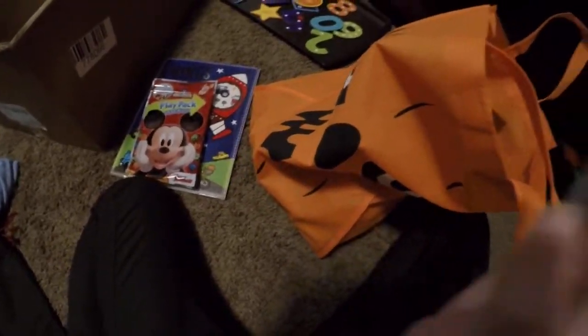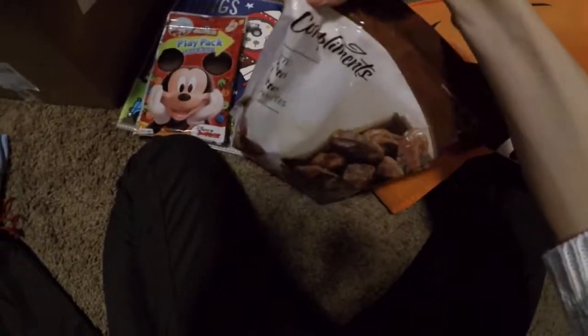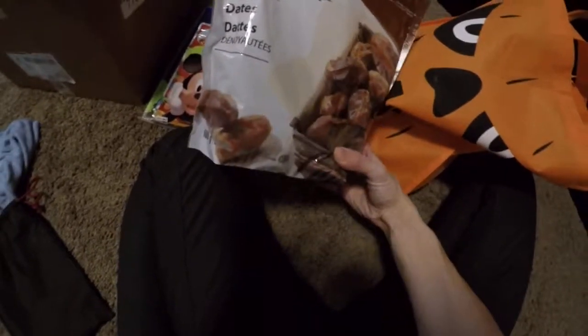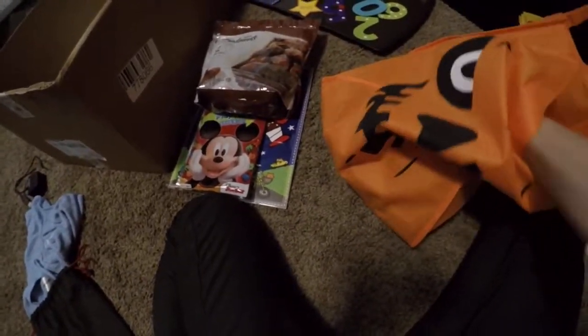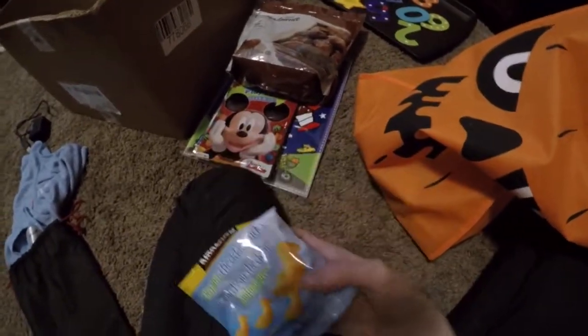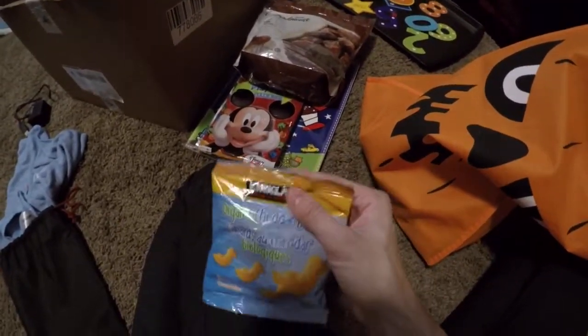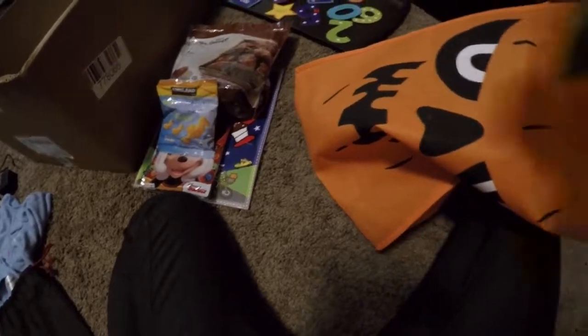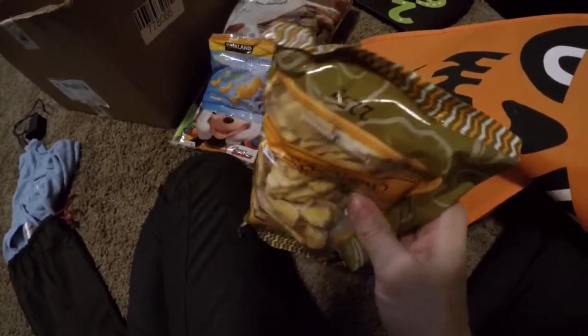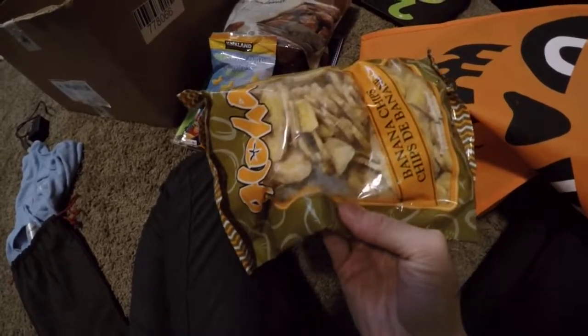As for food, he loves dates — we put them in his smoothies every day and he counts them out and puts them in. So I'll probably put these in a small little bag. He gets really excited over dates. These are just organic cheddar ducks from Costco. And he loves bananas, so these are banana chips.